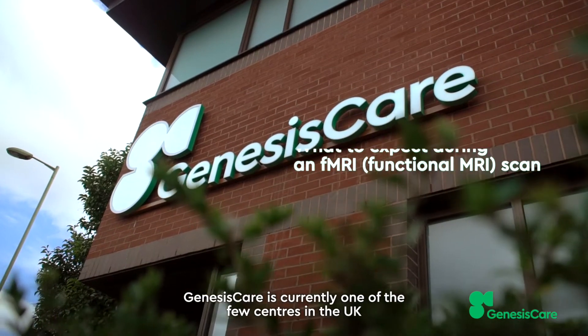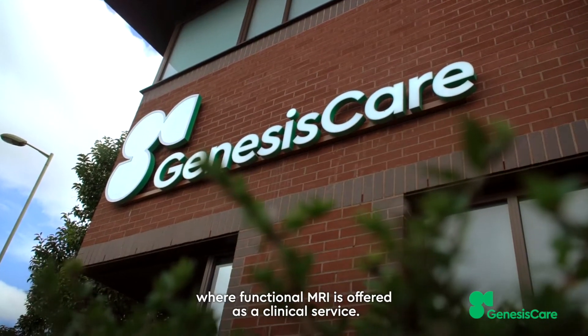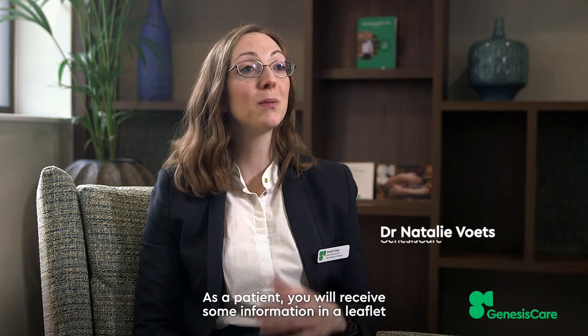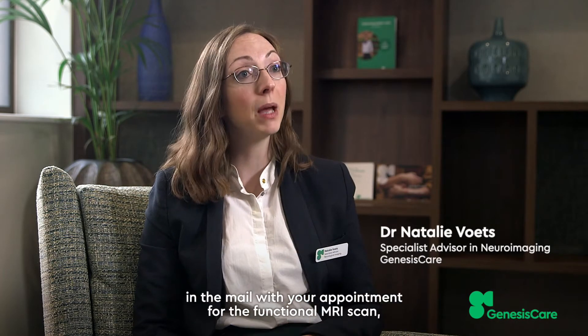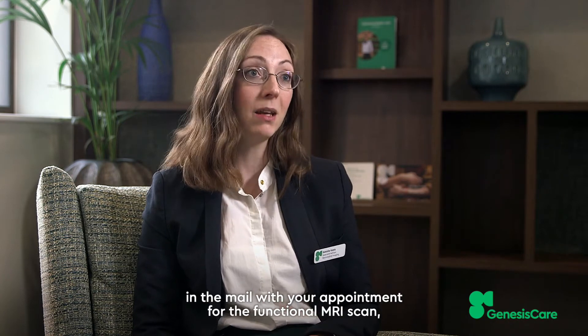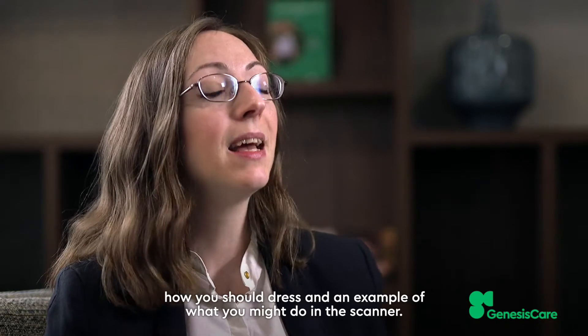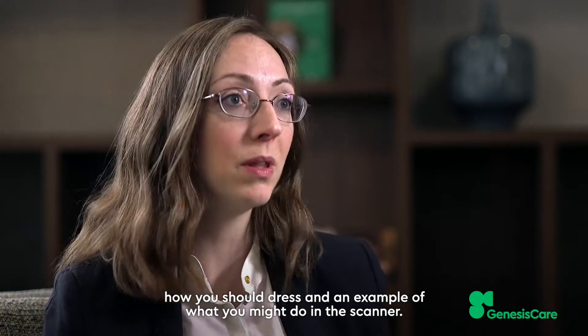Genesis Care is currently one of the few centres in the UK where functional MRI is offered as a clinical service. As a patient, you will receive some information in a little leaflet in the mail with your appointment for the functional MRI scan, which will detail more about what to expect, how you should dress, and an example of what you might do in the scanner.